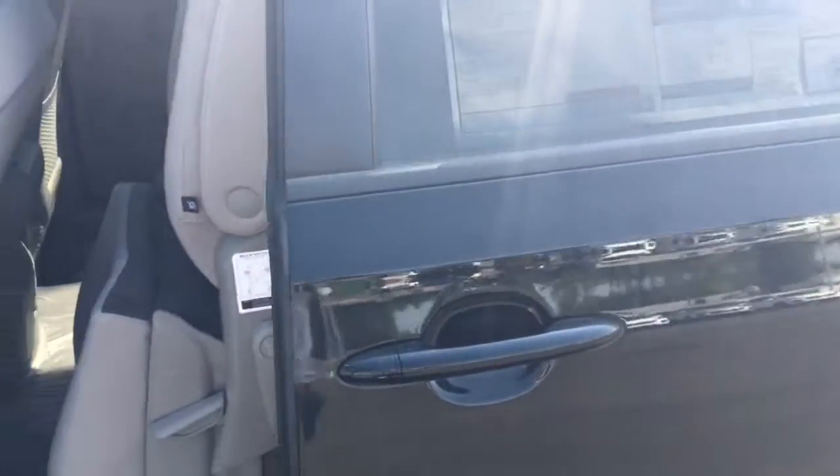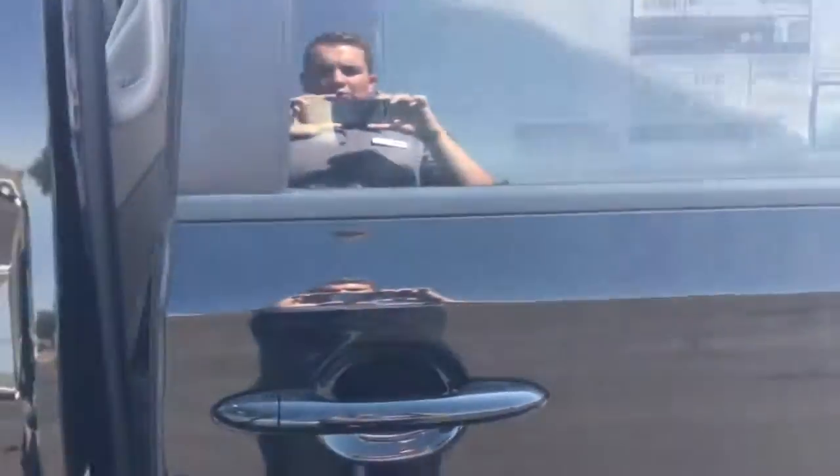I'll go ahead and show you a quick look at just what the sticker is here. And go ahead and give you an all-around view — just kind of take a look around the back. Here's the back.